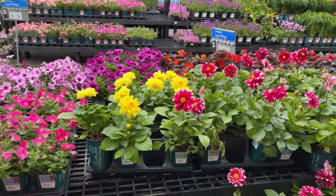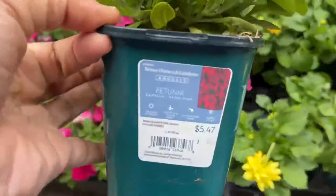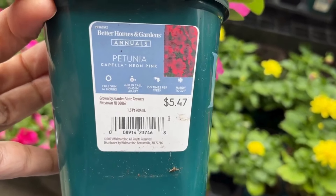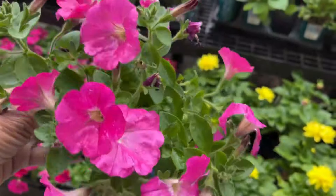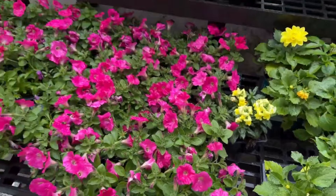Here we have petunias. Petunias are perfect for your containers and also in the ground. They will get six to ten inches tall, they love full sun, and this is $5.47. This one is a neon pink. I love these colors.